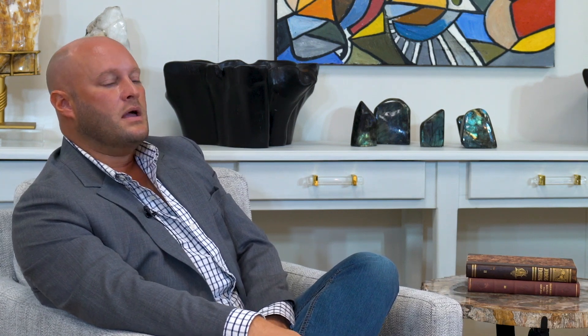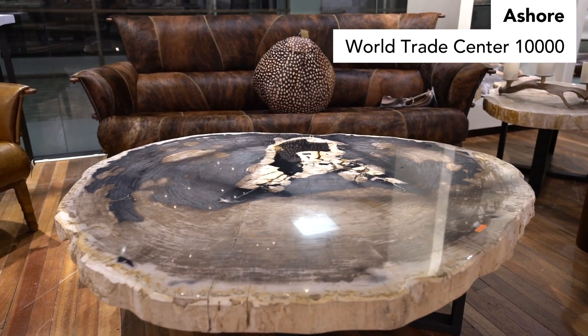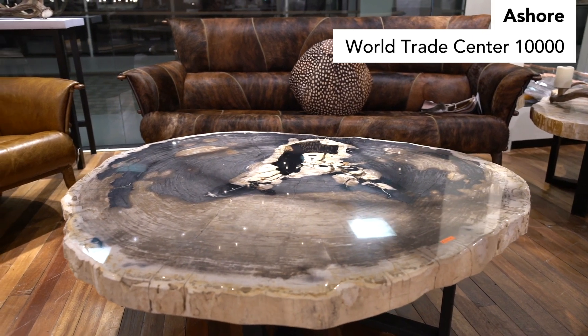I believe that anything that comes from nature is especially one-of-a-kind. Nothing can ever be duplicated in nature. If you look at a piece of animal hide like leather, it came from one specific animal — maybe they had a scar that shows up in that hide. Or a wood table base: the grain is going to be unique only to that one piece. You might be able to duplicate the shape, but the grain itself can never be duplicated.